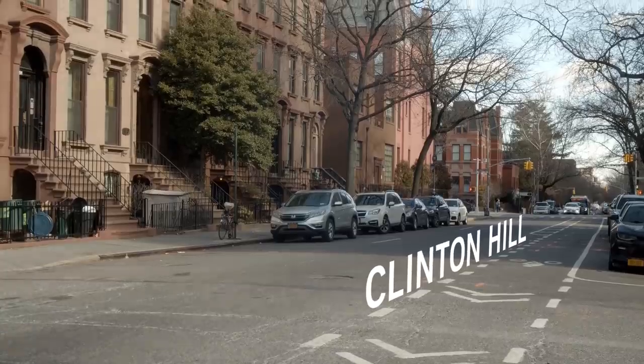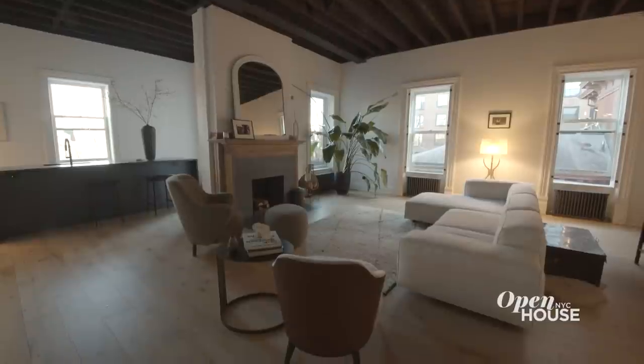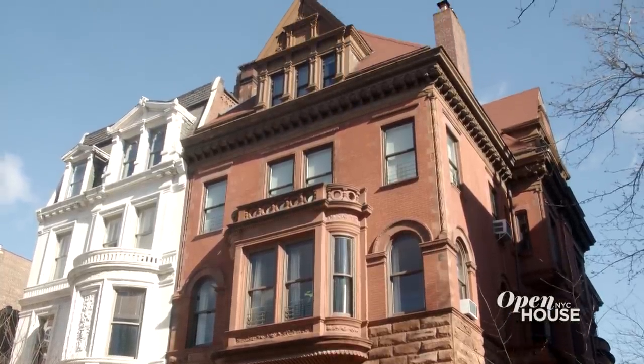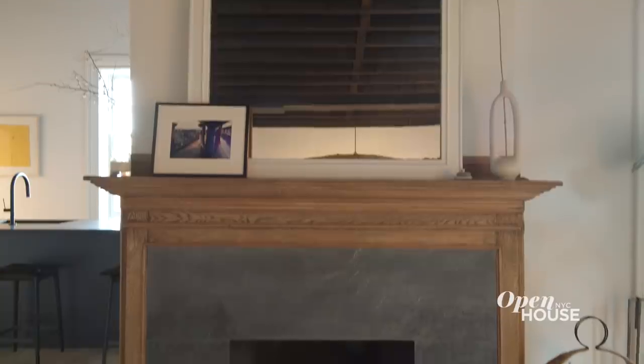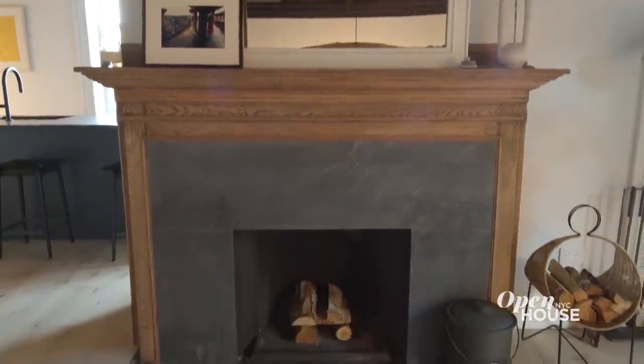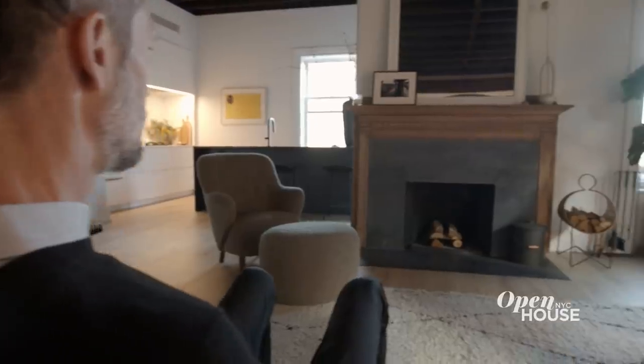Welcome back to Open House NYC. Now we're in Clinton Hill, Brooklyn with architect Simon Arnold. Simon was tasked with renovating a top floor duplex in a former Romanesque mansion. Simon opened up the space to reflect modern sensibilities and in the process uncovered plenty of original architectural detail that he seamlessly integrated into his modern design.